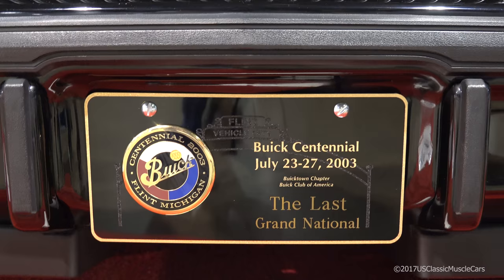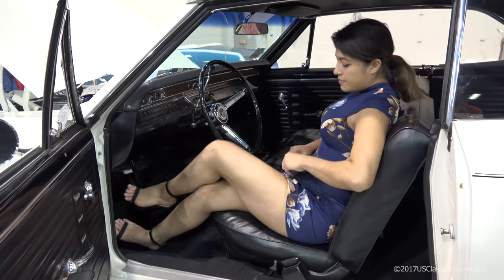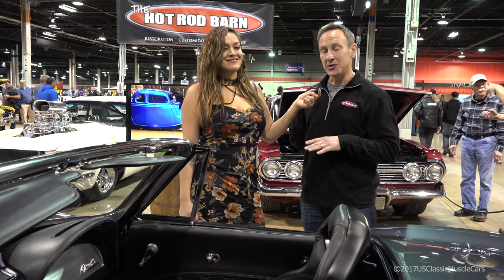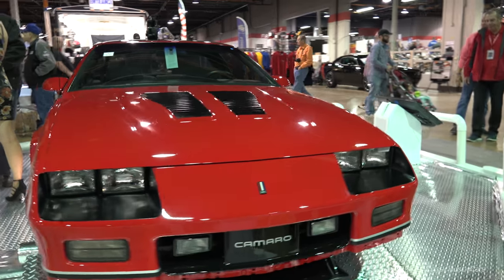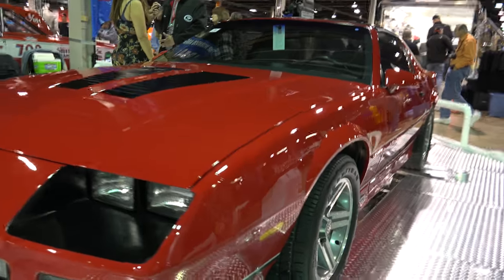They're coming out with that new ZR1 Corvette. The handling, the braking, the power is just phenomenal. The last car at the end of the line, culminating 64 years of automotive production at the plant. It's truly a one-of-a-kind car.